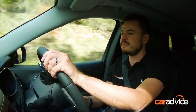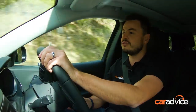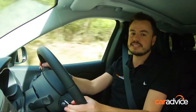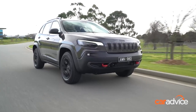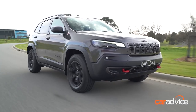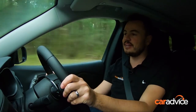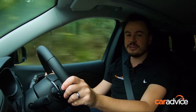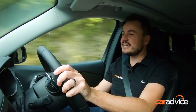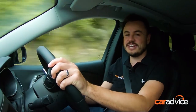We always harp on about this, but of all the cars in all the segments on the road, SUVs really need to be standard fit with all the safety tech. This has been your first look at the Jeep Cherokee — they have really nailed the design this time around. Pricing is really competitive, and if you do love going off-road or getting away on the weekends, this Trailhawk model ticks all of the boxes. It is a seriously cool machine. You can read the full review at caradvice.com, and don't forget to subscribe and check out some of our other videos.